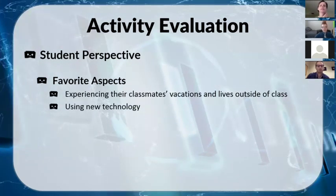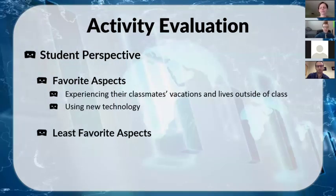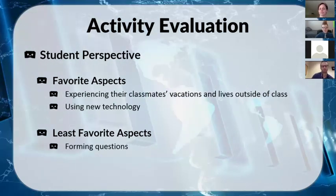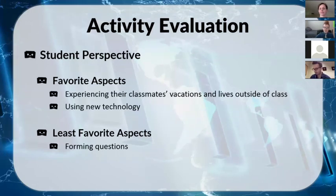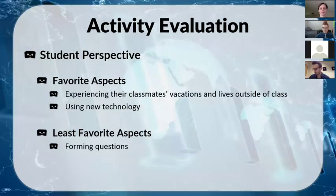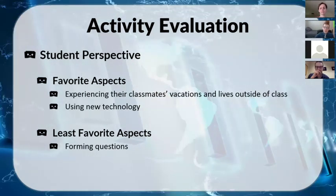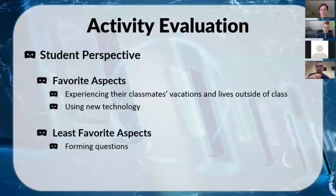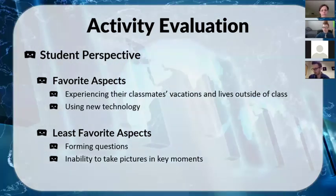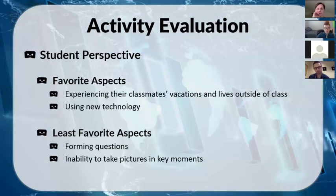On the flip side, things students didn't like: forming questions was a common answer — the part where you have to interact, talk, understand, and respond in the moment. The only other issue was their inability to take pictures in key moments. A lot of them did something exciting but couldn't stop for 30 to 45 seconds to turn in a circle with their phone to capture it.